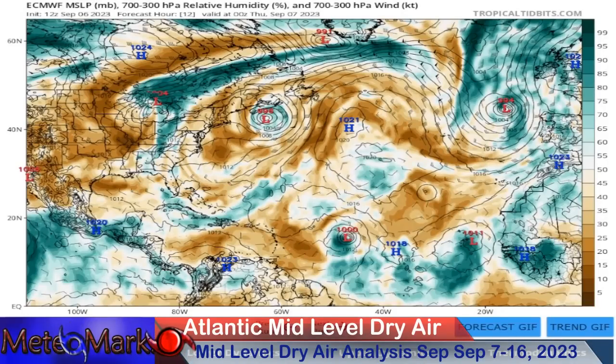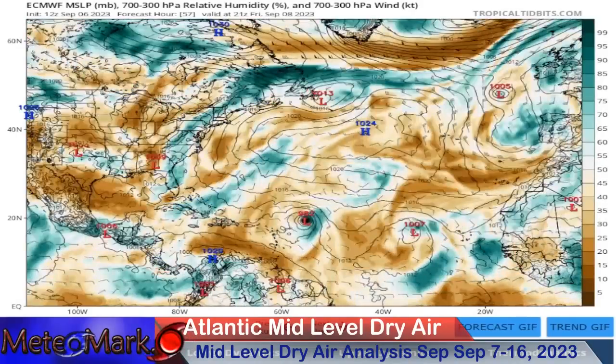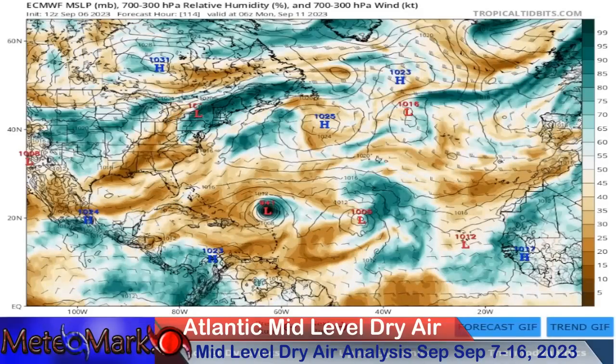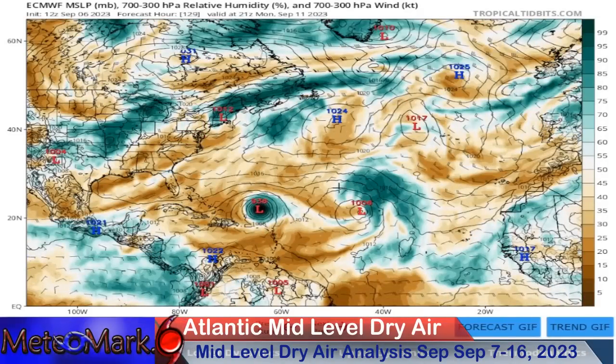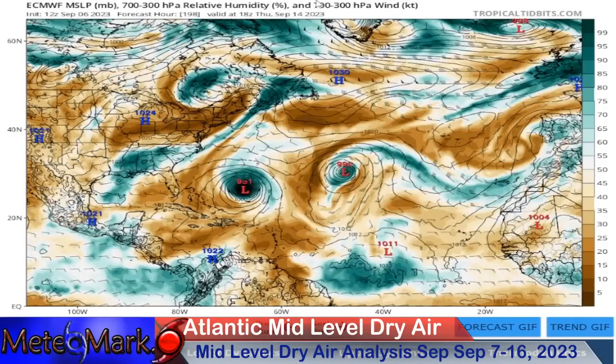Thanks to Tropical Tidbits for the mid-layer dry air analysis — it's going to give us a good idea of the upper level setup. Dry air is a concern, but I don't think it's going to be much of one. Our system by September 11th is north of Puerto Rico and the Virgin Islands — look at this: 936 millibars on the European model. This is a very healthy system as it continues to push towards the north.